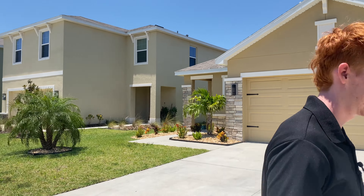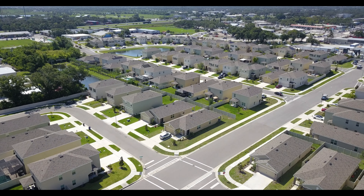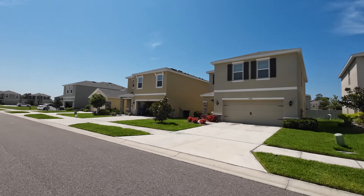If you're looking for a conveniently located and affordable neighborhood here in Sarasota, you have to take a look at Garden Village. Hey everybody, my name is Zach Payne with Sarasota Lifestyle, and today we're taking a look at Garden Village.